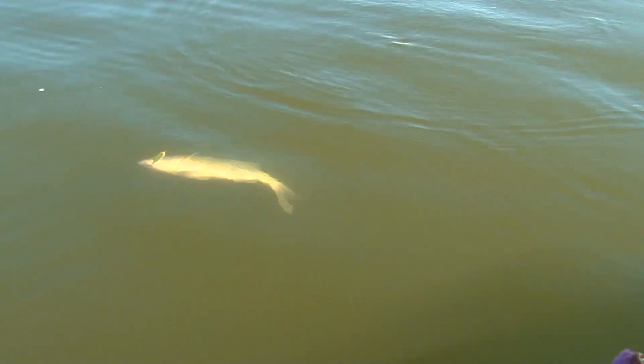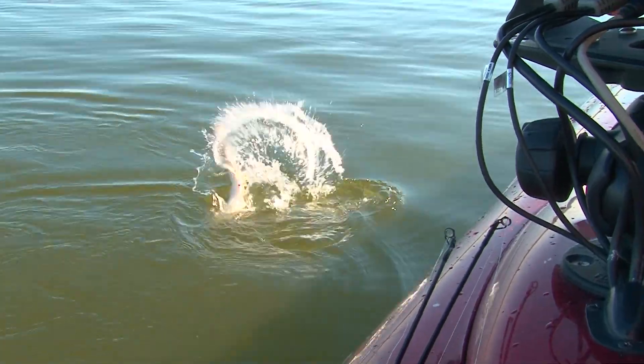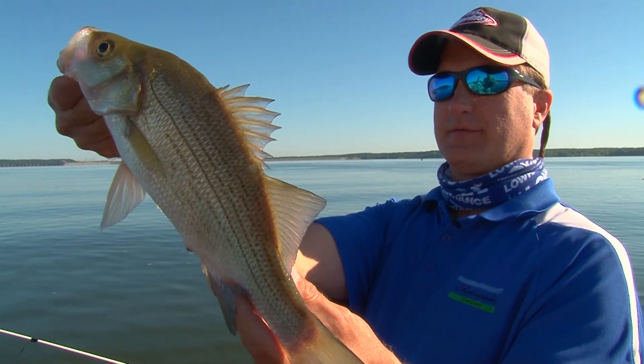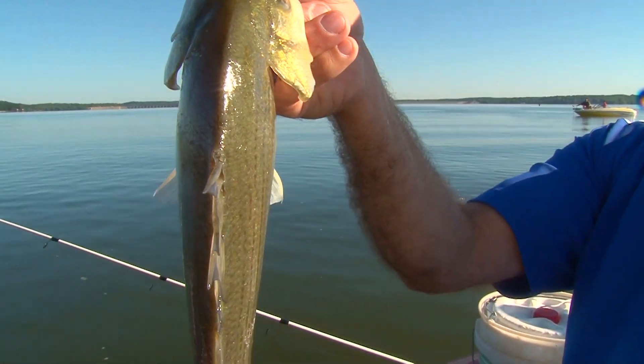Oh, that's a nice fish, Larry! The Big Kahuna now — that's a nice fish there. What, about two pounds? I'd say about a pound and a half. Look how thick he is across the back — see all that meat right there. Beautiful fish.